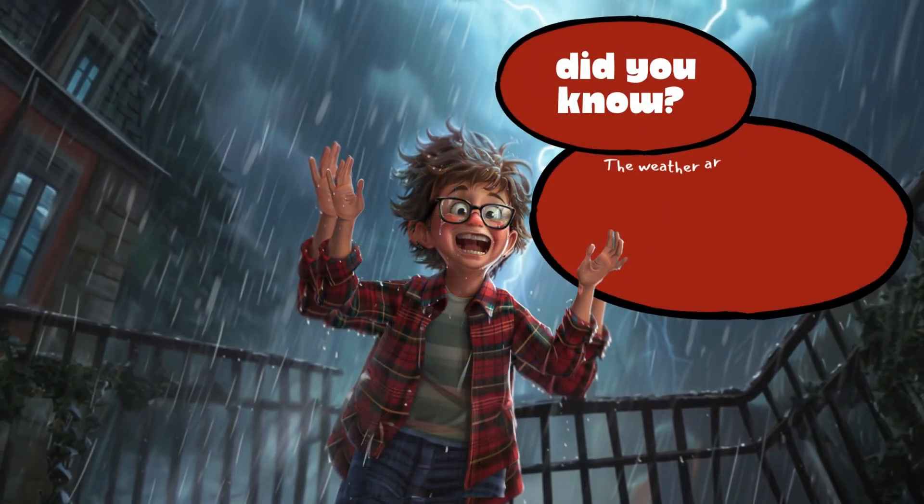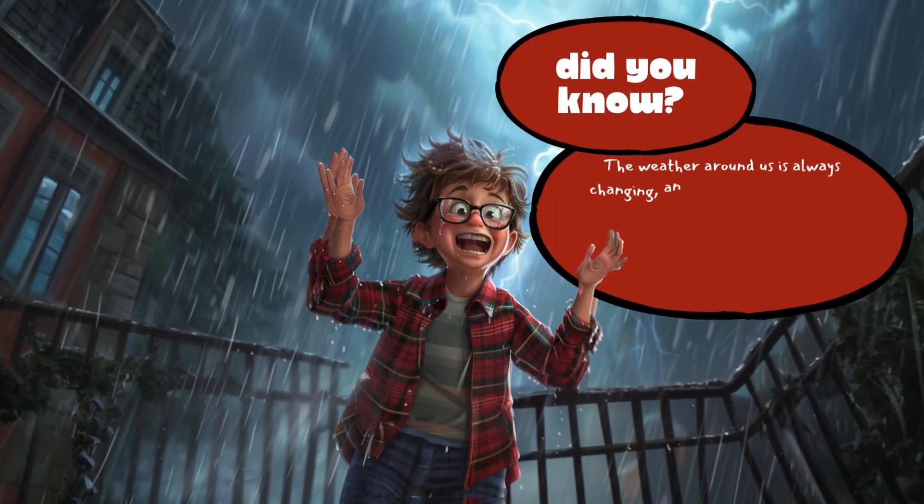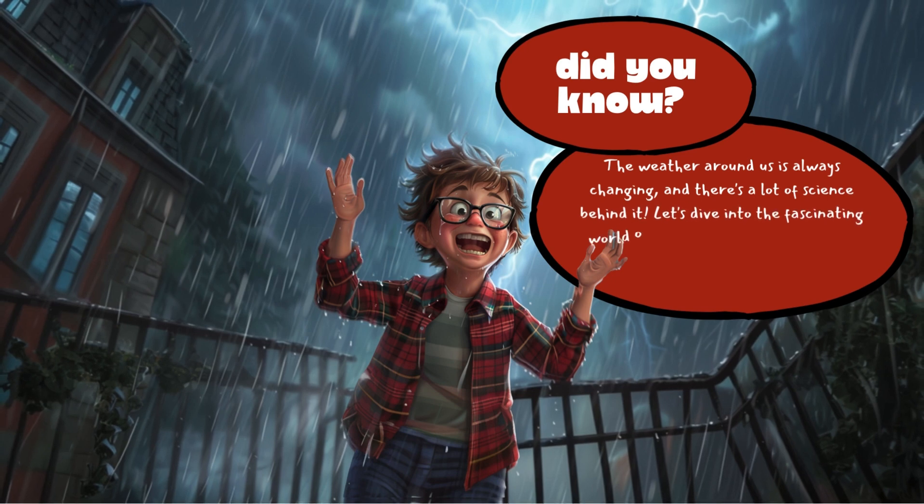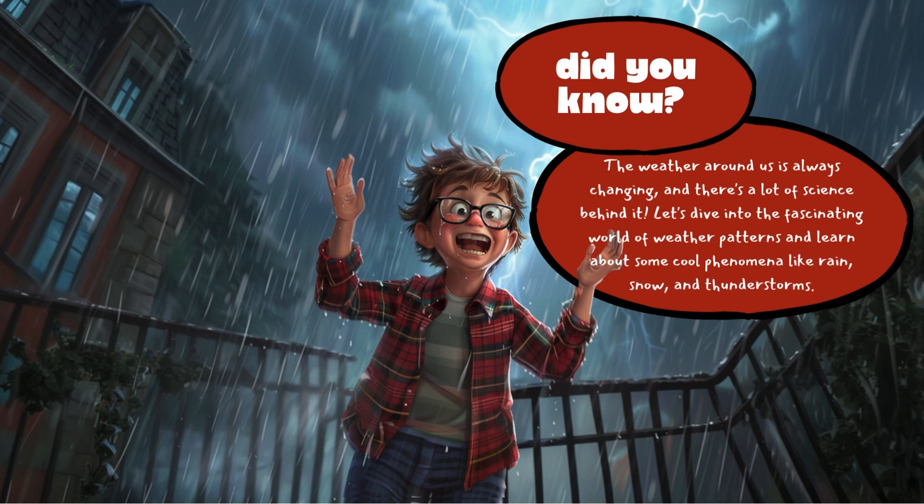Did you know? The weather around us is always changing and there's a lot of science behind it. Let's dive into the fascinating world of weather patterns and learn about some cool phenomena like rain, snow, and thunderstorms.